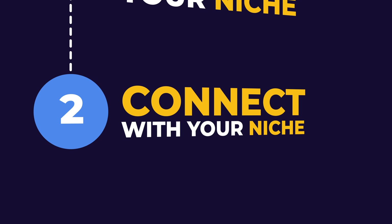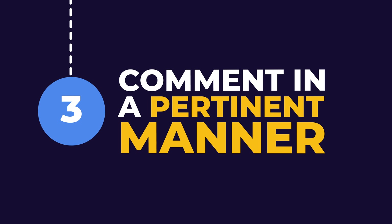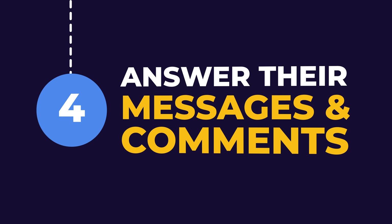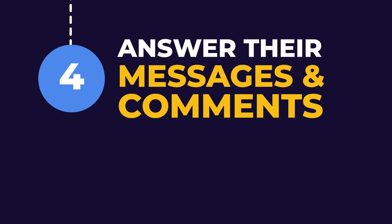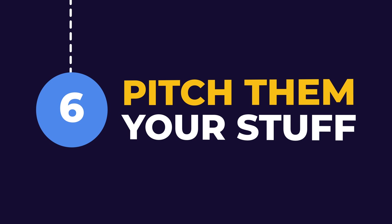Number one: define your niche. Two: connect with your niche. Three: offer them value by commenting in a pertinent manner. Four: offer them value by answering their messages and comments. Five: offer them value by publishing targeted content, and then pitch them your stuff.